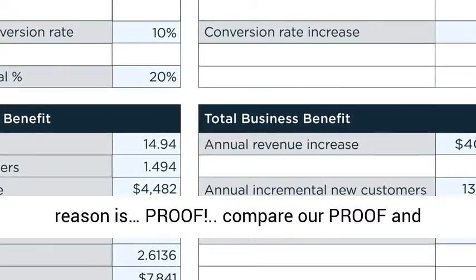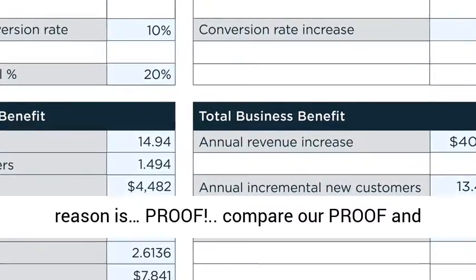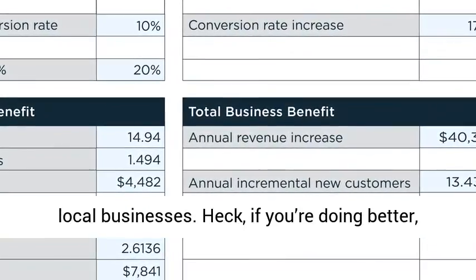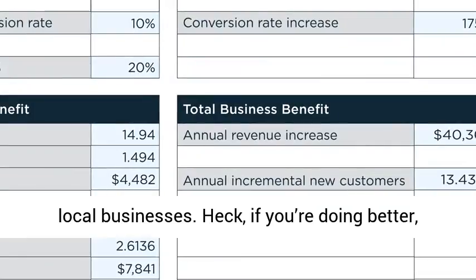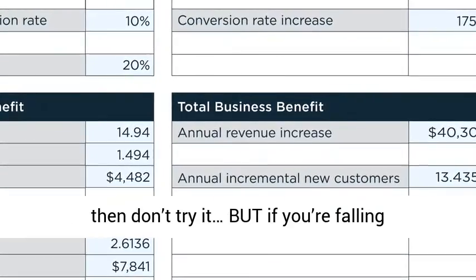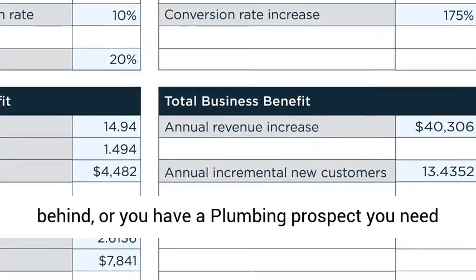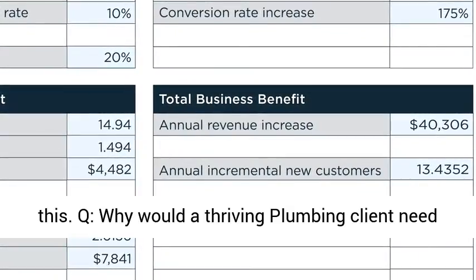Plumbing Smart Pages Q and A. Q: Why would I need this? A: The biggest reason is proof. Compare our proof and marketing message to what you present to local businesses. If you're doing better, then don't try it — but if you're falling behind or you have a plumbing prospect, you need this.